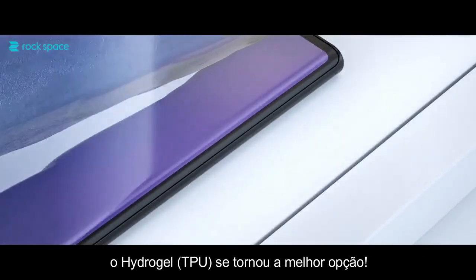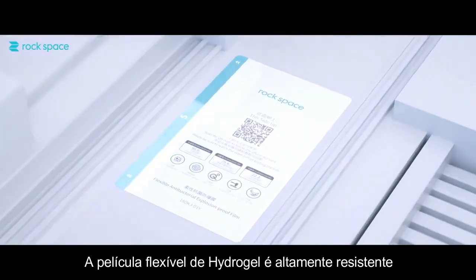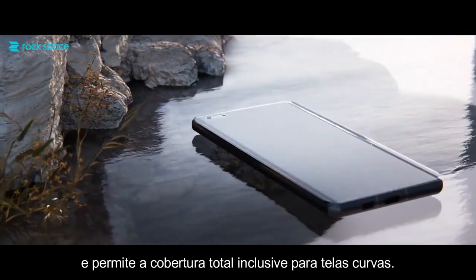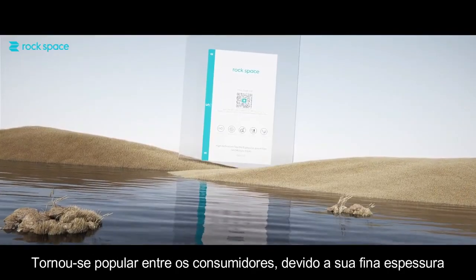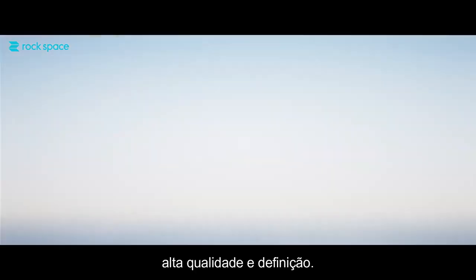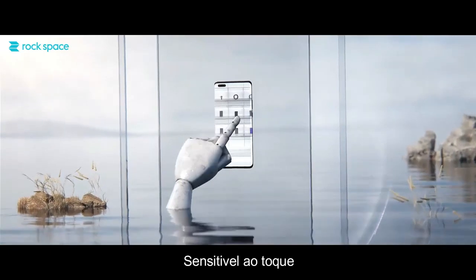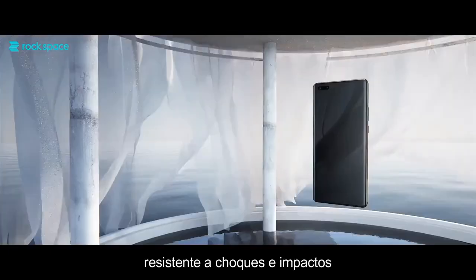RockSpace flexible TPU film has extremely high toughness and provides edge-to-edge coverage to the curved foam screen. The ultra-thin film has gained high popularity among customers as it offers high definition, sensitive touch, shockproof protection, and minor scratches auto-repairing.